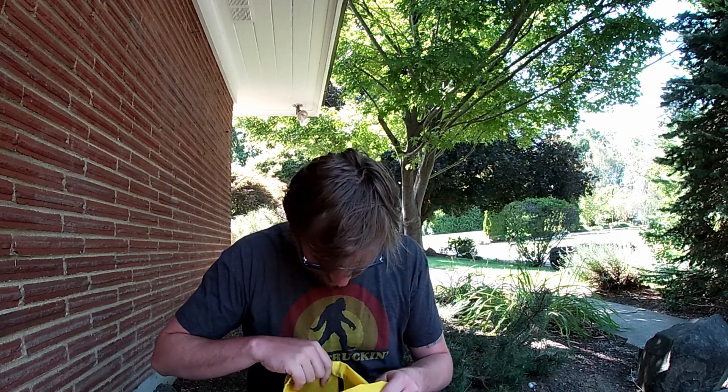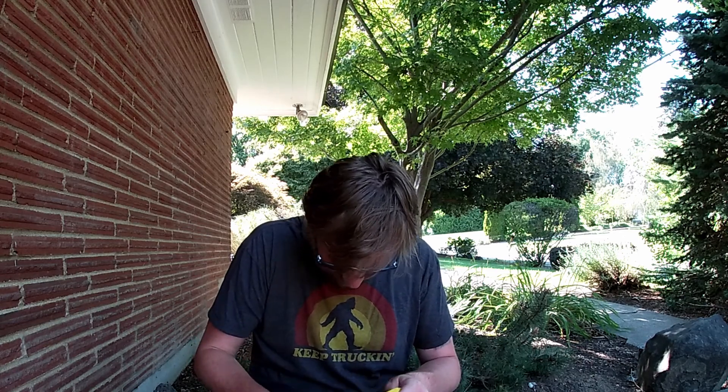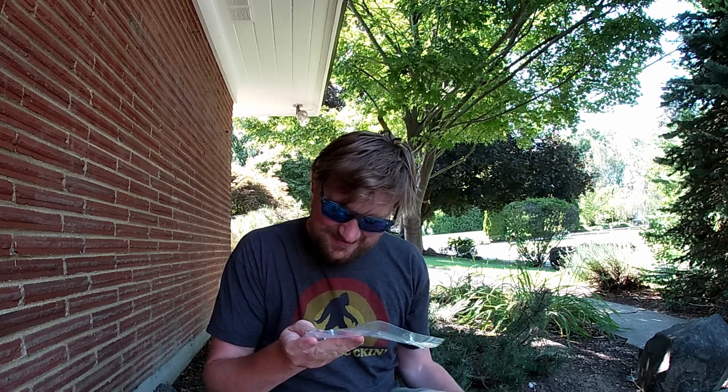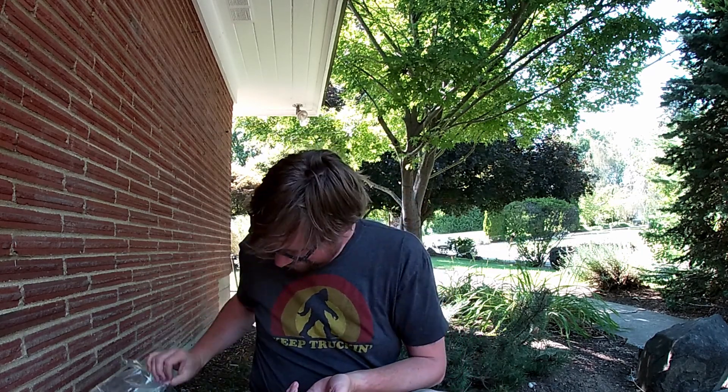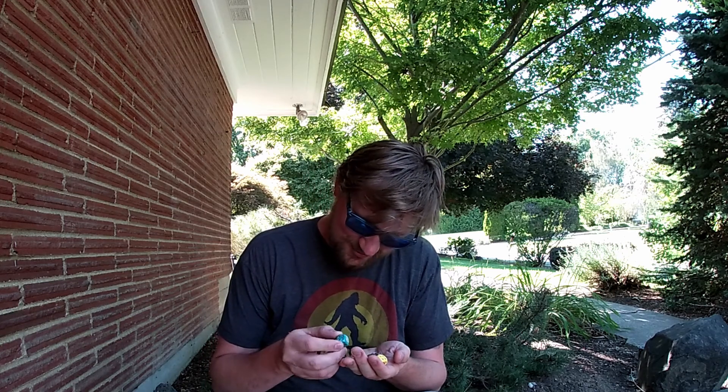Ooh, cryptid dice — let's see what those are. Oh, these are neat. I'm outside, so... Oh, these are so cool. Look, we've got this turquoise with gold dots and it's got Nessie on it.